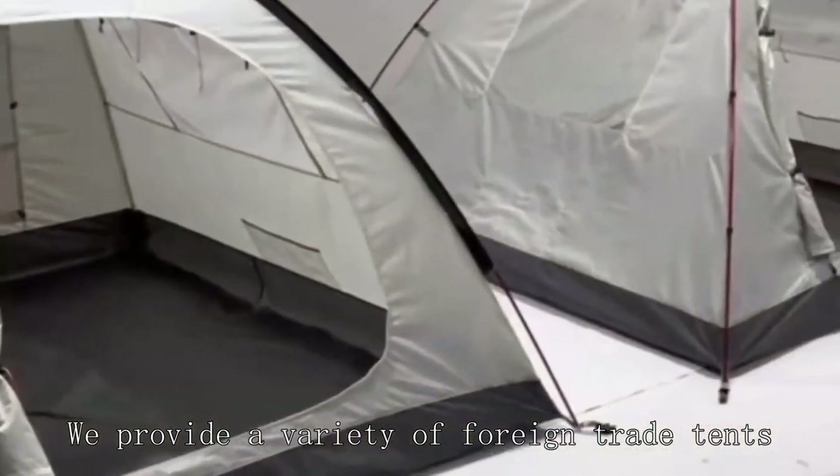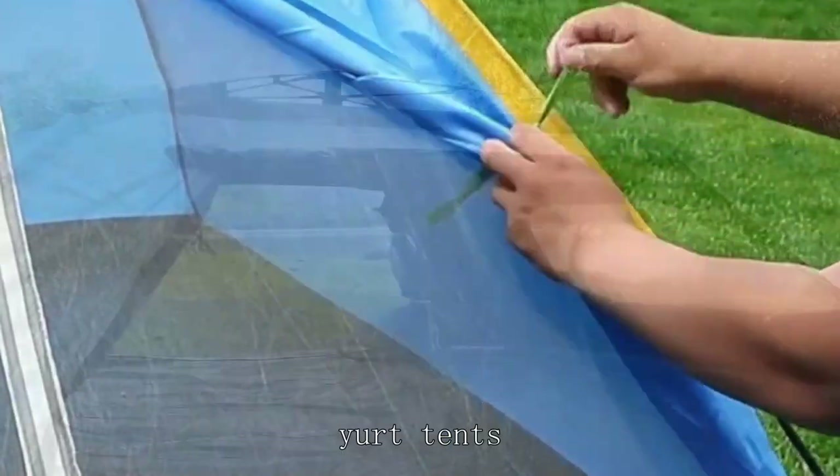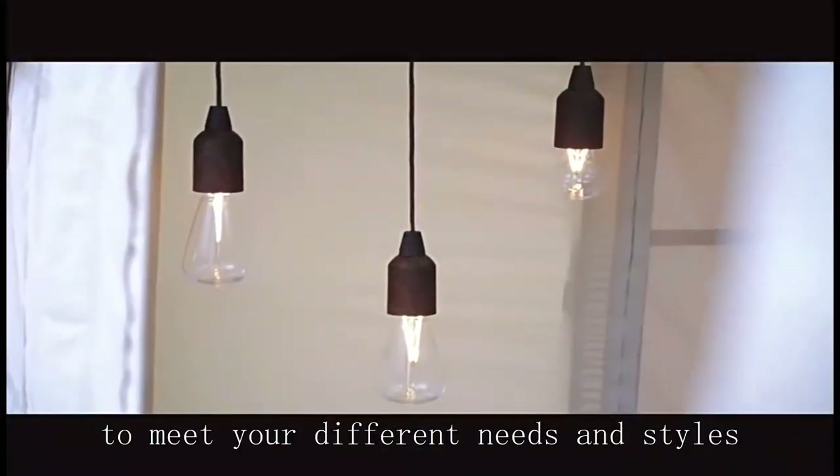We provide a variety of foreign trade tents, such as Indian tents, Yard tents, Bell tents, etc., to meet your different needs and styles.